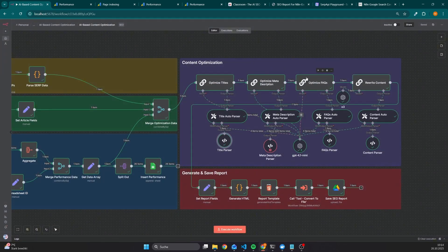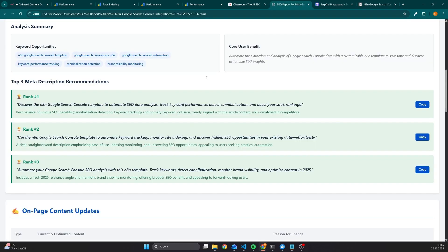The logic is quite similar for optimizing the meta descriptions, FAQs, as well as for rewriting the content — all of them have a structured output parser. The nodes for titles, meta descriptions, and FAQs are using the GPT-4o mini model, because this model is quite cheap but still generates good results, except for the part where we rewrite the content.